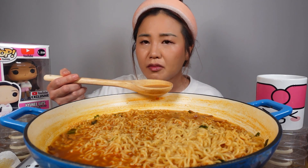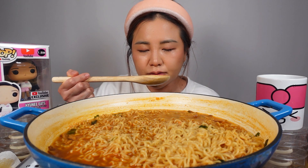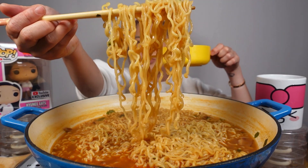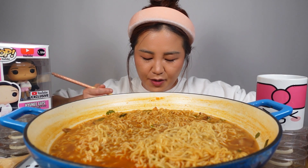I wasn't sure I was gonna like these noodles, but they're just good. How many of you guys have seen these noodles at the market? And how many of you guys have tried it? Let me know in the comments down below. Let's go! Yum yum in my tongue.